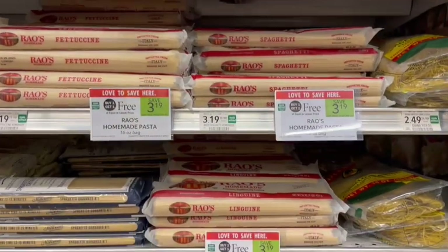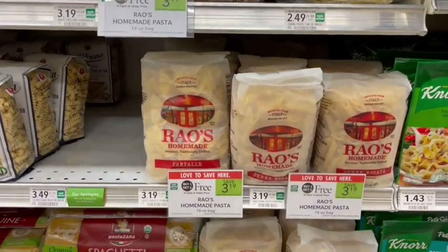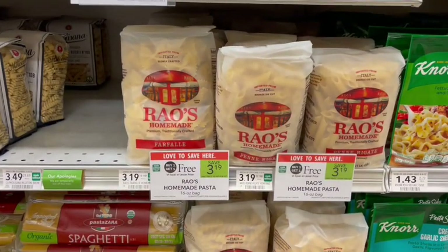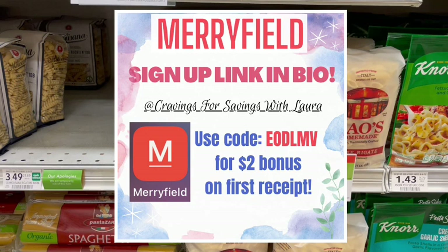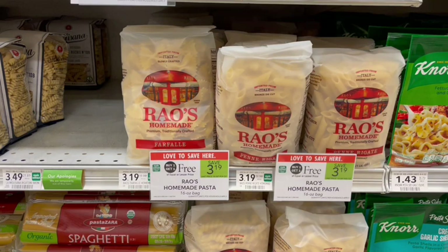Next up, we have Rao's on sale for their pasta. It is homemade pasta priced at $3.19. So at the register, we're going to pay $3.19 for two. Then we're going to submit a receipt over to Merrifield, because on Merrifield we will always get 50 points back per dollar, which is 5% cash back on what we paid. They will give you 5% cash back on the full $6.38. So after our Merrifield cash back, that'll make it just $1.44 each.